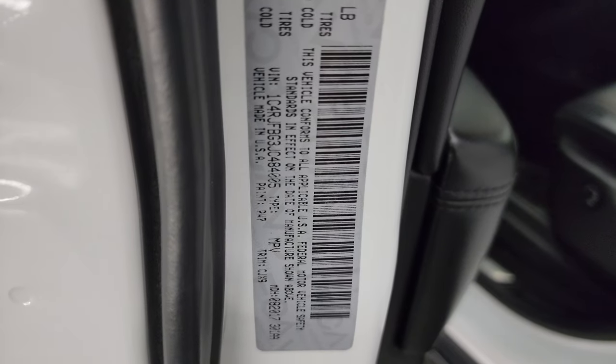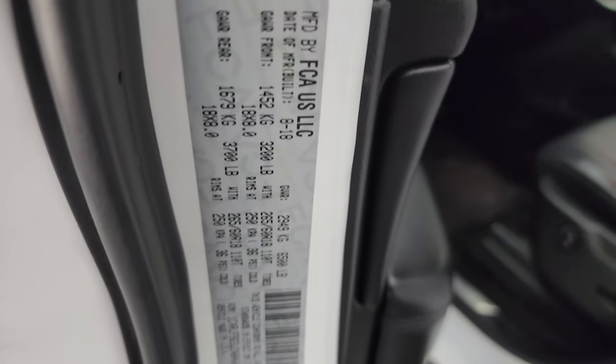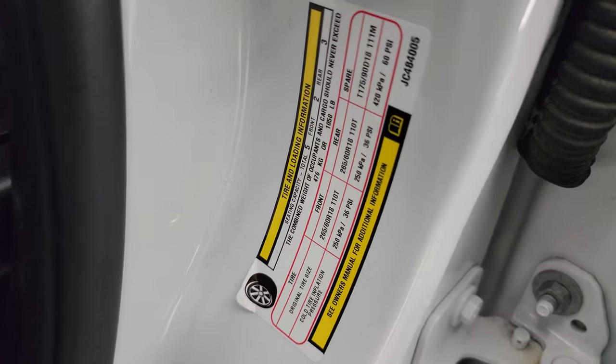Here's the VIN sticker — no Canadian owned vehicles here. And here's the tire loading information sticker.